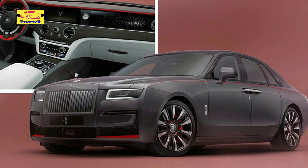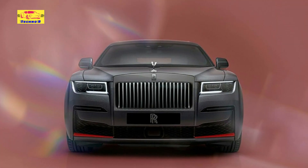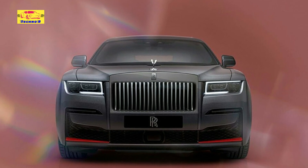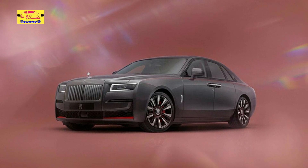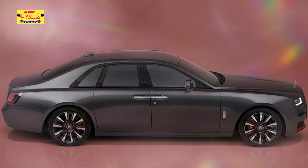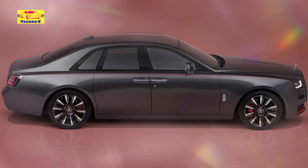Step inside, and you'll be enveloped in a world of unparalleled luxury and sophistication. The cabin boasts a near-limitless array of bespoke colorways, allowing discerning customers to tailor every aspect of their driving experience to their unique tastes and preferences. In this particular model, a stunning black and white design is accentuated by vibrant red accents and sumptuous dark wood trim, creating a harmonious blend of elegance and style.